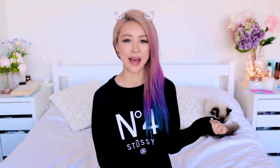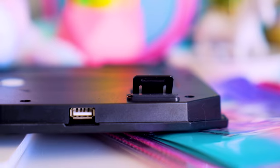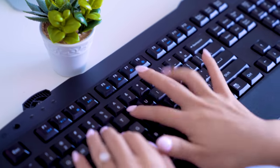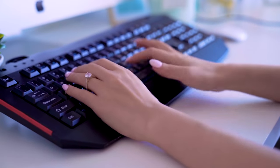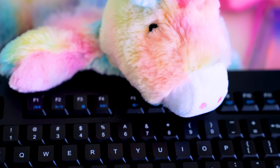I always thought the flippable legs on the back of my keyboard were for ergonomics, but that's not true. Typing with your wrist in a neutral position — completely flat — is actually the most ergonomic way to type. The legs are there for people who need to look at the keys to type, because flipping it up gives you more visibility of the keys. If you know your way around a keyboard, just leave those legs flat.